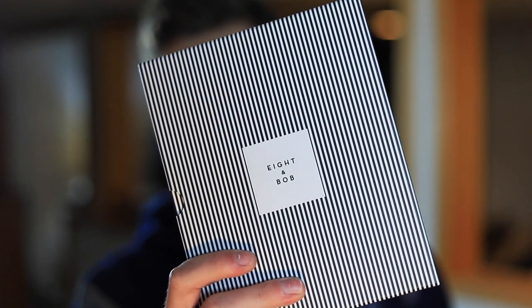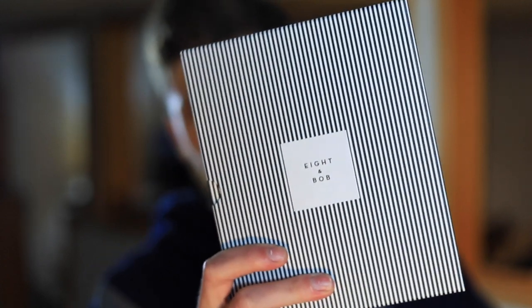Today we're going to be checking out Aiton Bob the Original, and as you can see it's still in the box. I actually put it back in here because I want to go ahead and show you the full presentation on this one before we jump into the actual review.